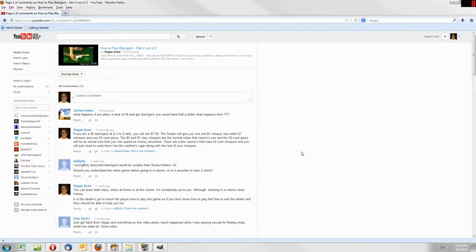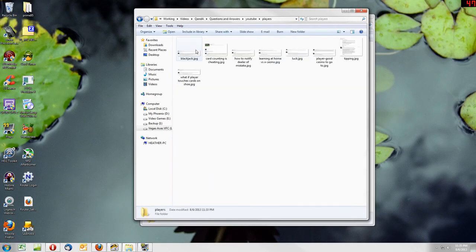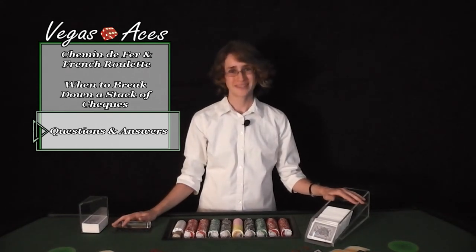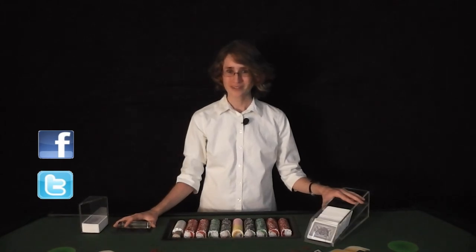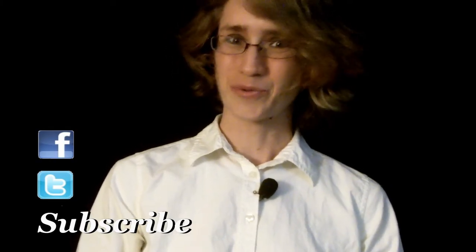After I answer someone's question, I save it in a folder that I go through at a later date when I am trying to find a question to use in a video. This way, everyone's question gets answered, and the videos provide a more in-depth answer instead of the 500-character limit text that I am bound by. If you have a question that you want answered, please submit it in the comments section below. Follow me on Facebook and Twitter, remember to subscribe, and as always, thanks for watching.